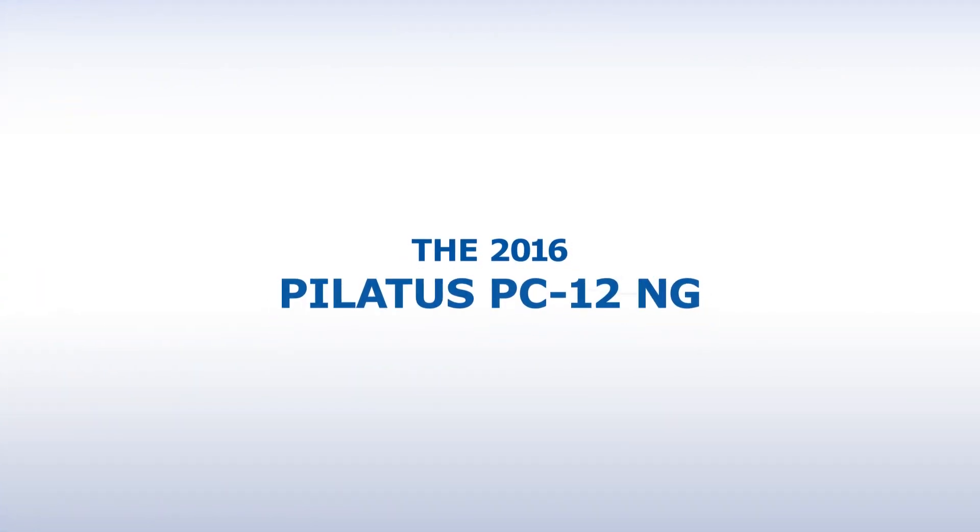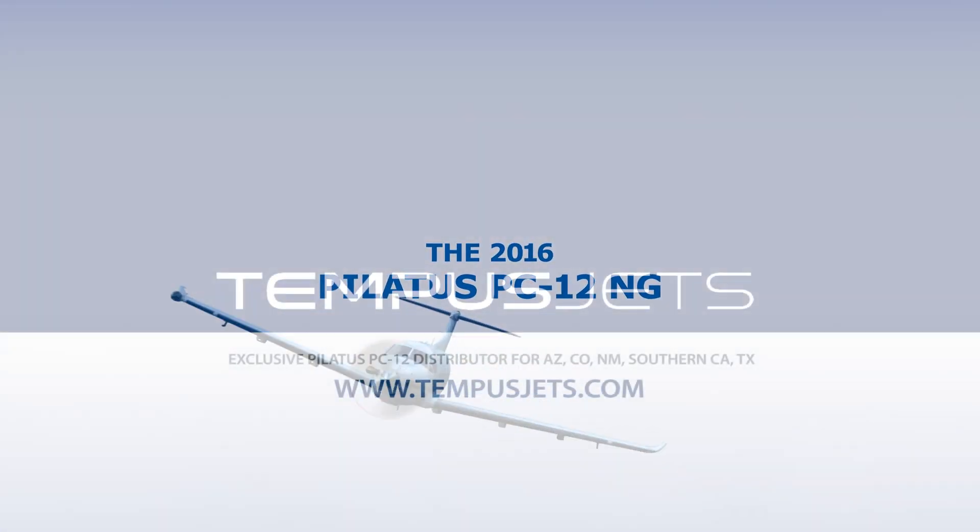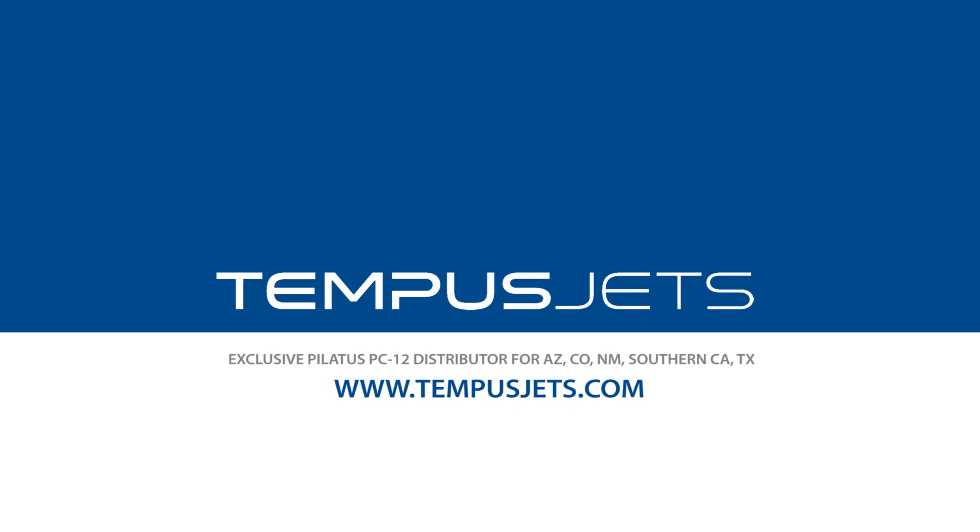The 2016 Pilatus PC-12 NG. More speed and performance. More comfort and style. More elegant, environmentally sound design.